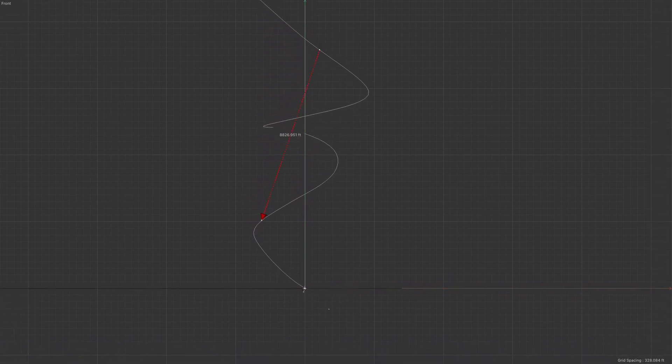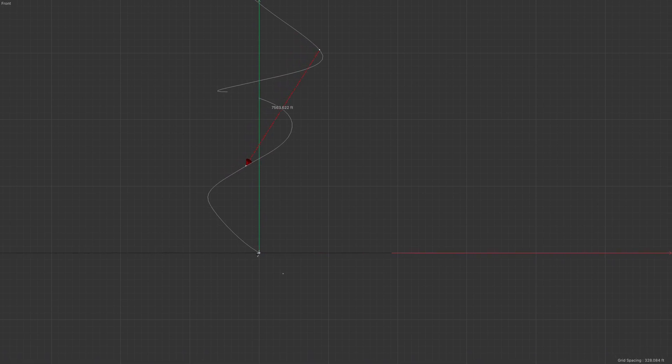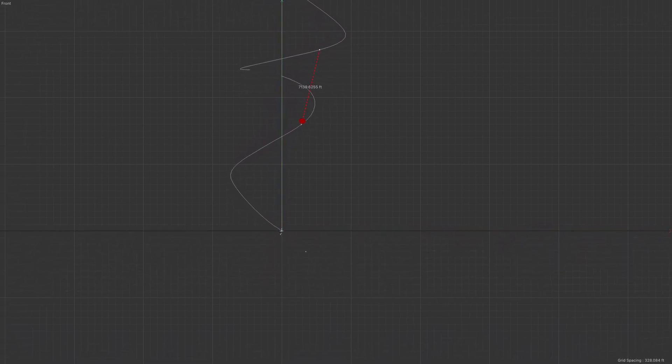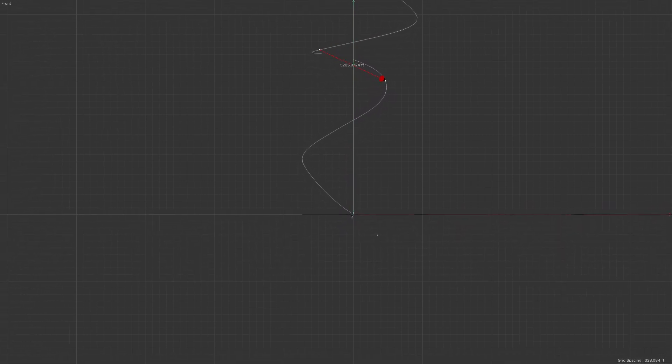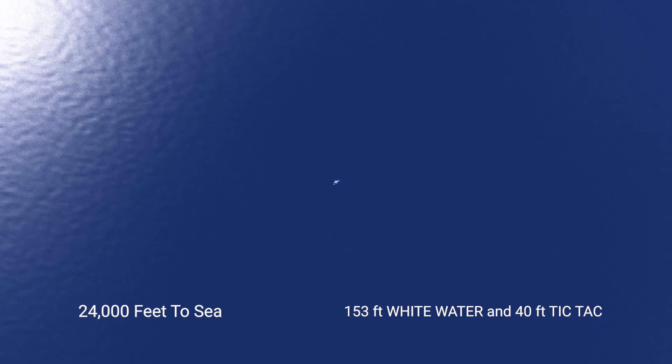This shows the corkscrew descending turn and then the corkscrew ascending turn. The red line indicates the observation direction from the jet to the object, and it measures out in feet the distance between those two points. One final graphic: the official documents that were released say that the jets arrived on scene between 20,000 and 24,000 feet above sea level when they spotted the white water.